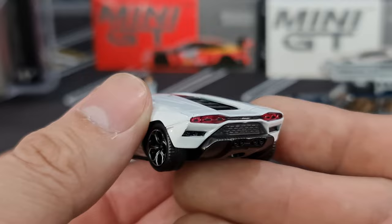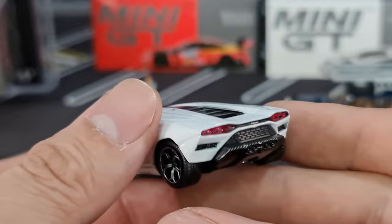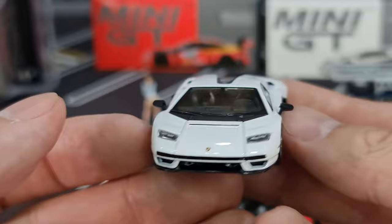Look at that — very nicely done Lamborghini logo in the middle, very nicely done by Mini GT. Nice, very very nice overall casting. Okay so that's the Countach.